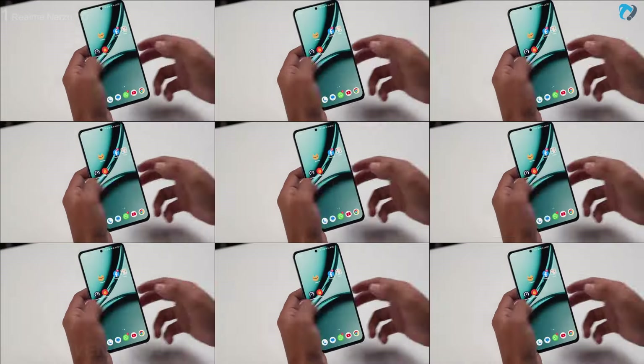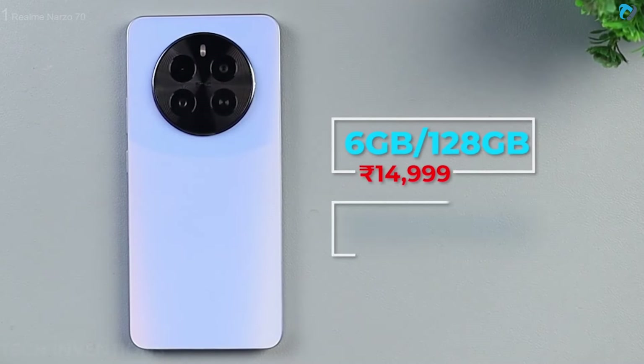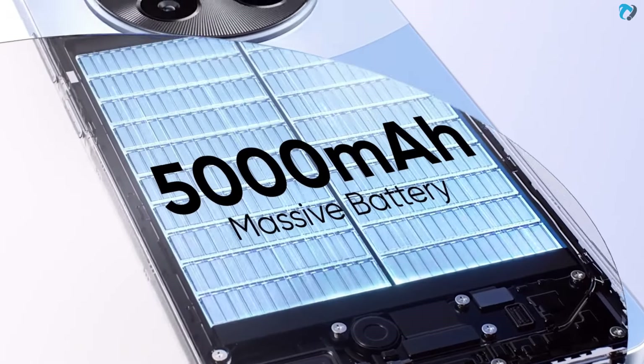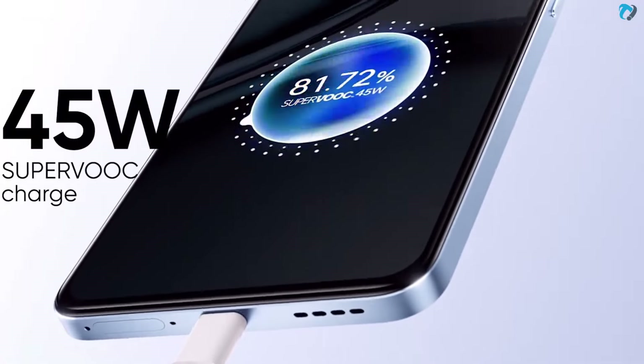Phone has a 16-megapixel selfie shooter. It runs Realme UI 5.0 based on Android 14 and is packed with 6 and 8GB of RAM. You will get 2 years of OS and 3 years of security updates. Powered by a 5000mAh battery with a 45W charger.